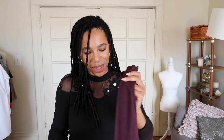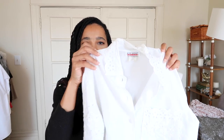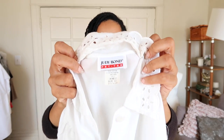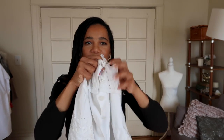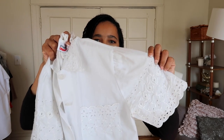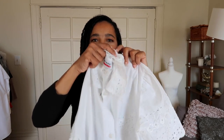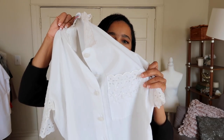The next item is vintage — a short-sleeve white top by Judy Bond. What I loved was the embroidery anglaise on the sleeves, on the collar, and on the little pocket. I have enough white shirts, but this one is different; I couldn't pass it up.